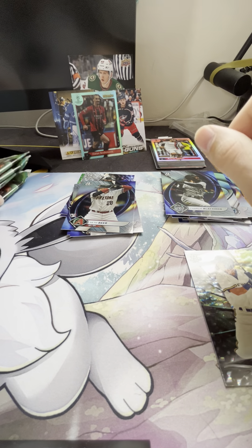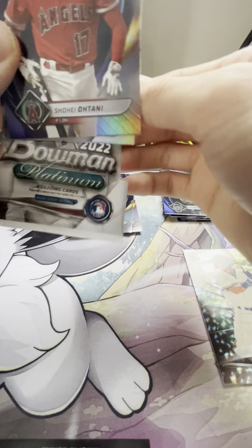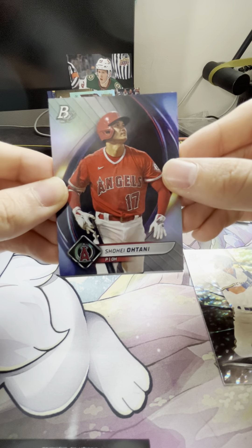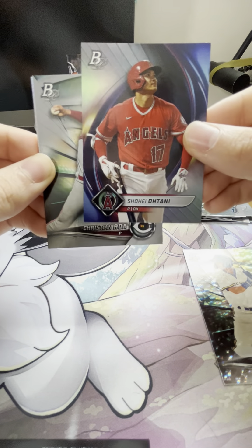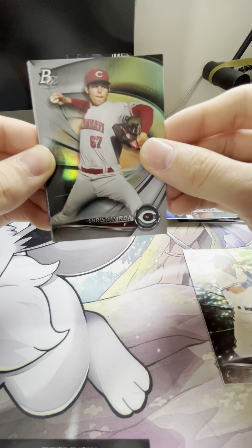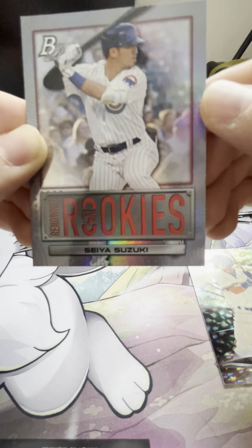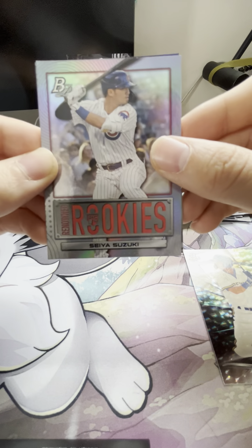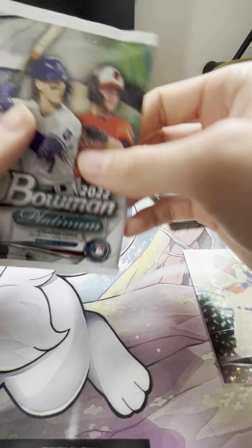Three more packs and then this break is done — first one I've ever done, so thanks for joining me guys. I think I'm gonna keep doing this because I just open so much I might as well share it. We've got a Shohei Ohtani, a Christian Roa, a Renowned Rookies Seiya Suzuki — I like how they just kind of low-key put that rookie logo right in there. And a JP Sears — not bad.